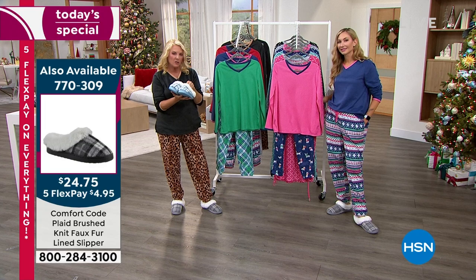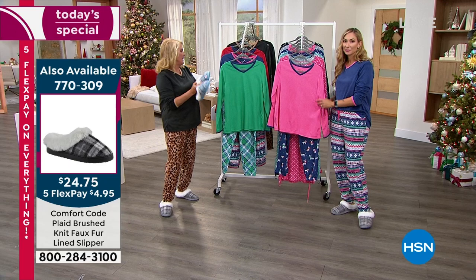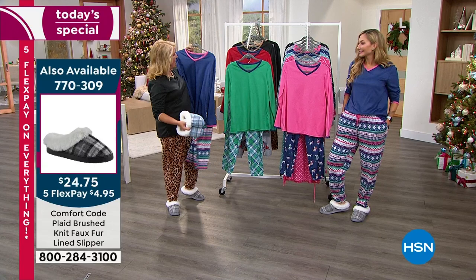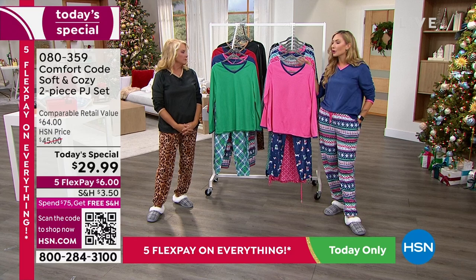We sold over 500 pairs last hour alone — they're going to be gone. You talked about completing the whole set, Amy — look how cute the slippers work back to the outfit. These are coming up in just a sec. Lots of size options there as well, just like we have with the pajama set.